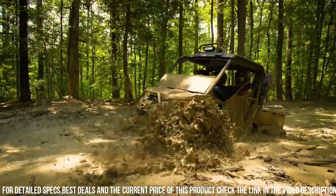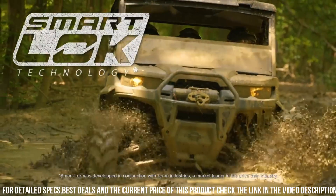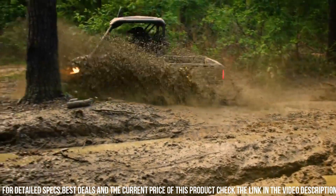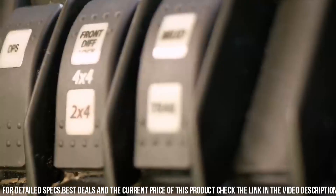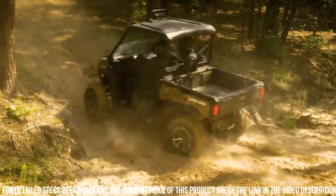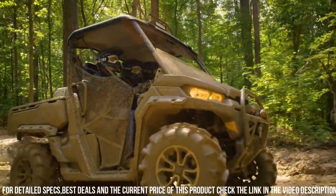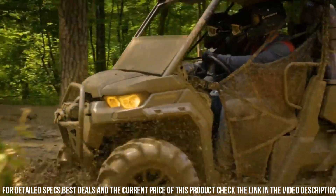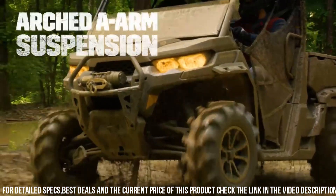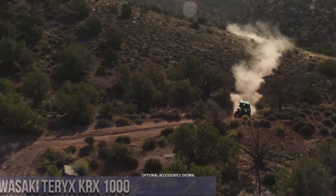Equipped with a full range of innovative features, including a versatile cargo box, multiple storage compartments, and a comfortable cabin, this side-by-side prioritizes functionality and comfort. Whether you're working on the farm, exploring off-road trails, or enjoying outdoor adventures, trust in the Can-Am Defender X to deliver unmatched performance and reliability. Elevate your utility vehicle experience with the Can-Am Defender X, the ultimate companion for all your outdoor needs.